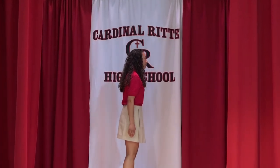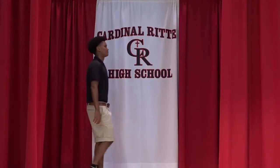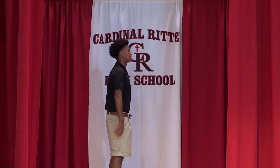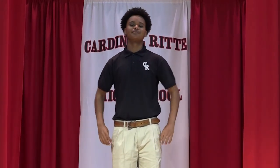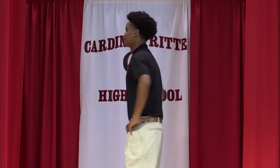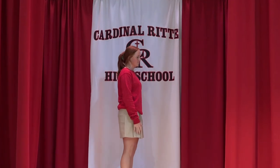Here we have Abby, who is sporting our classic red polo in a khaki box-pleated skort. Joseph's outfit consists of pleated front shorts with a classic polo. Ella adds a crew-neck top to the khaki short.